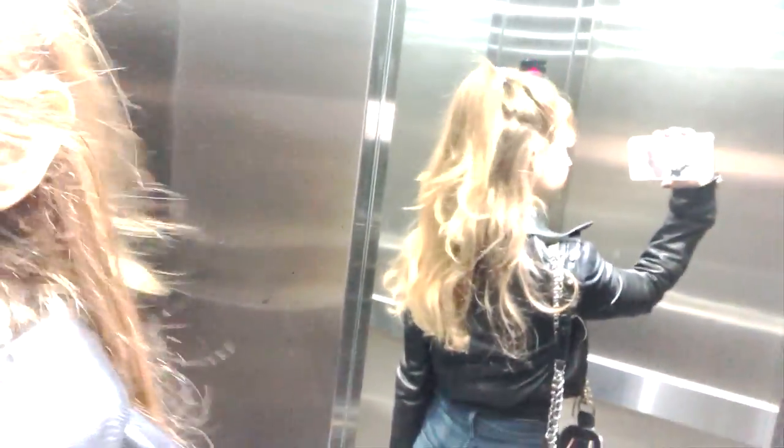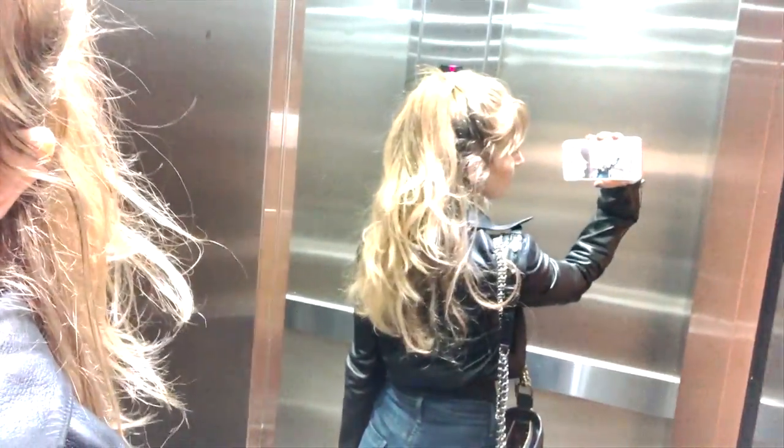I'm home. My hair is getting so long. Look at my contour — I'm not wearing foundation, which is why I look a bit different.